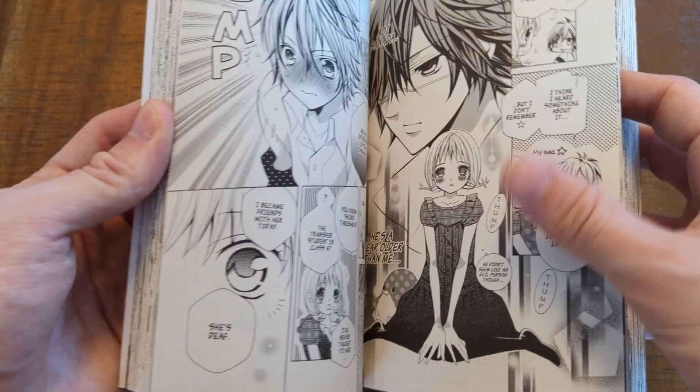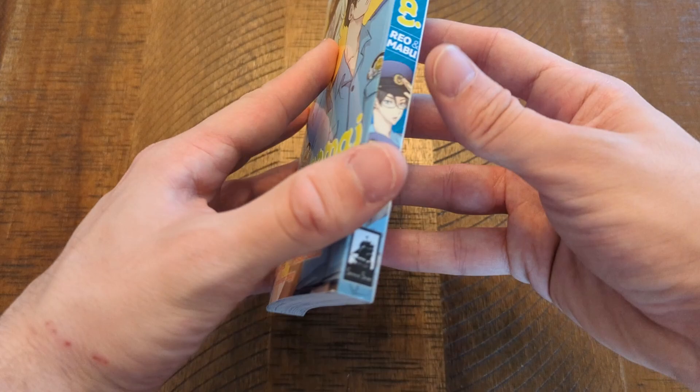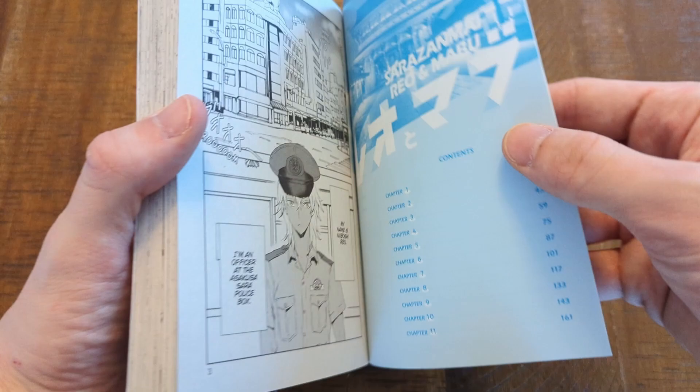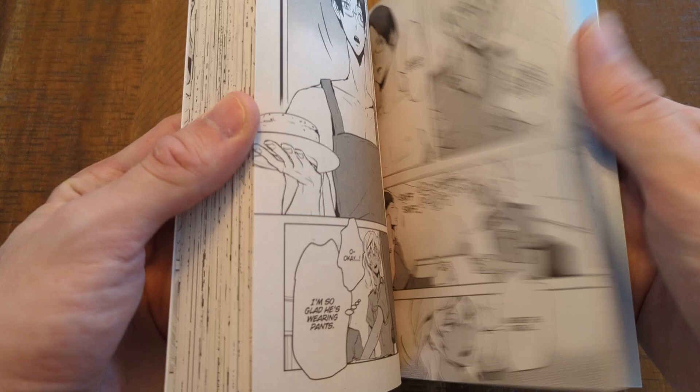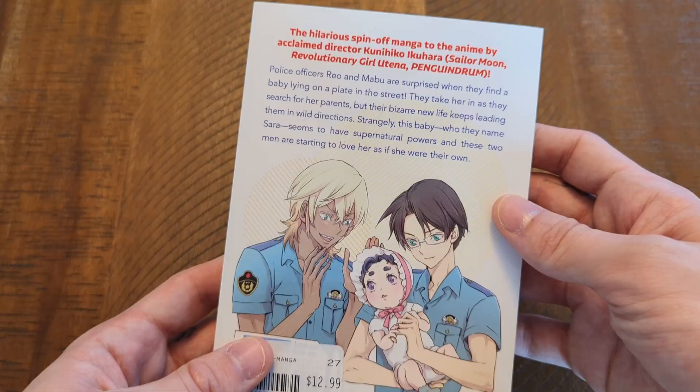Sarazanmai — now somebody please let me know if I have to read or watch anything before this. I did not realize that it said spin-off on the back in bold font — I somehow just didn't see that. But I really want to read this; it seems like a good story. It's about two cops who find a baby lying on a plate in the street and they end up taking it in as their own. So I'm interested to see how the story evolves.